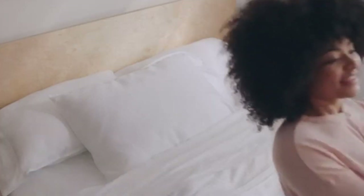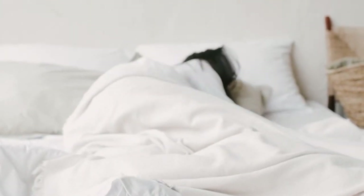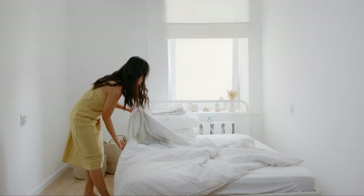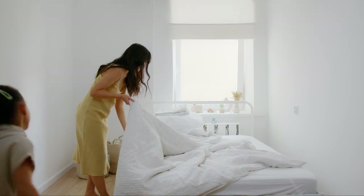There's a reason comforters are named as such — they just make you feel comfortable. For comforter lovers who are on a mission to be kinder to the earth, the Buffy Cloud comforter is a great option to look into. In this Buffy comforter review, I'll cover everything you need to know about the company's Cloud model, from its construction to how I felt using it and more.